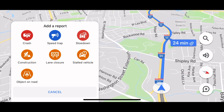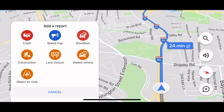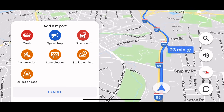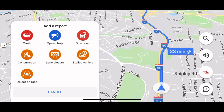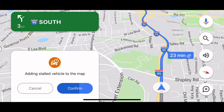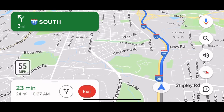Google Maps has become the best GPS, the best maps for driving — knowing when things are happening as you're driving. Right now I just saw a vehicle on the road, so I hit add stalled vehicle, confirm, and now it gets added on to Google Maps automatically.